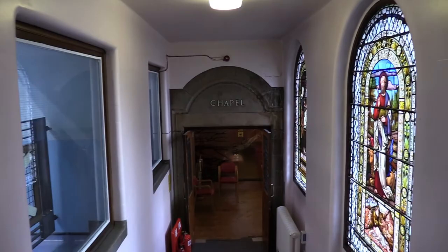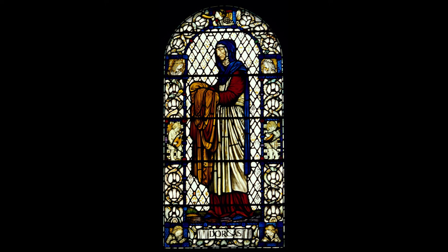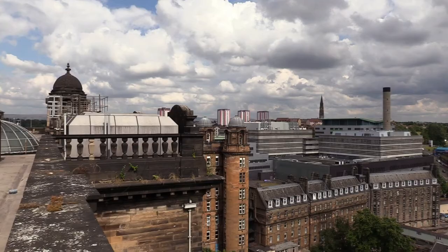We'll now move on to the chapel, which is tucked in behind the centre and surgical blocks. It offers a space of quiet contemplation for patients, staff and visitors alike. There are several stained glass windows of people from the Bible, such as Dorcas, whom the Society is named after, and others including Florence Nightingale.